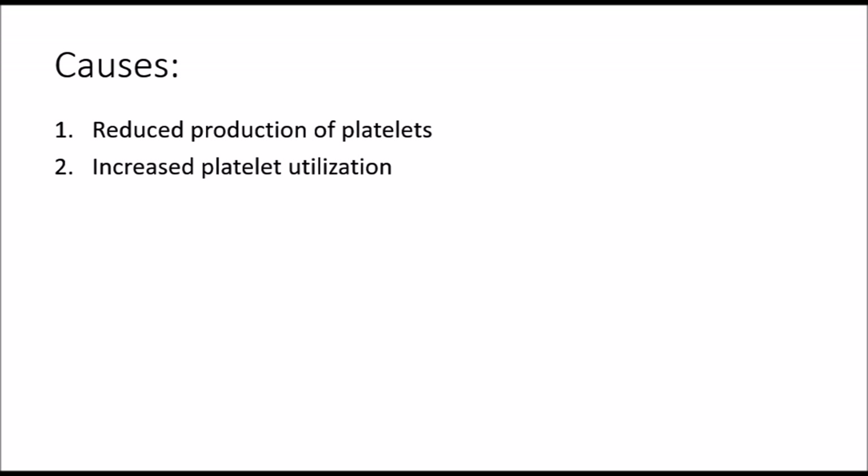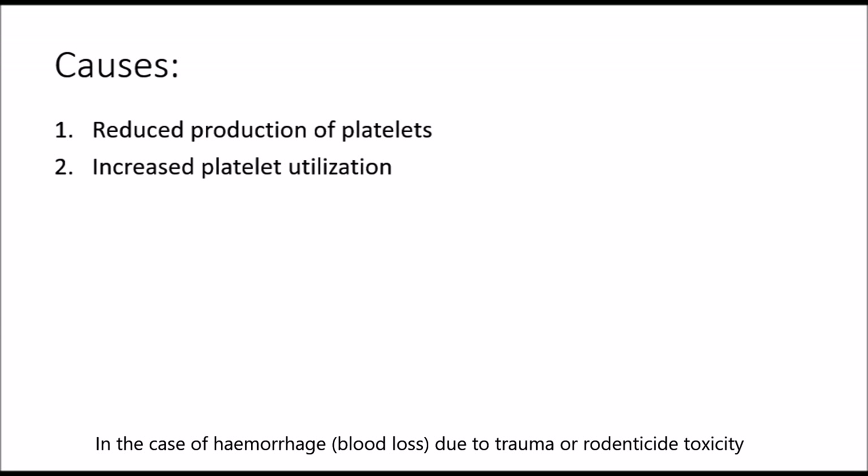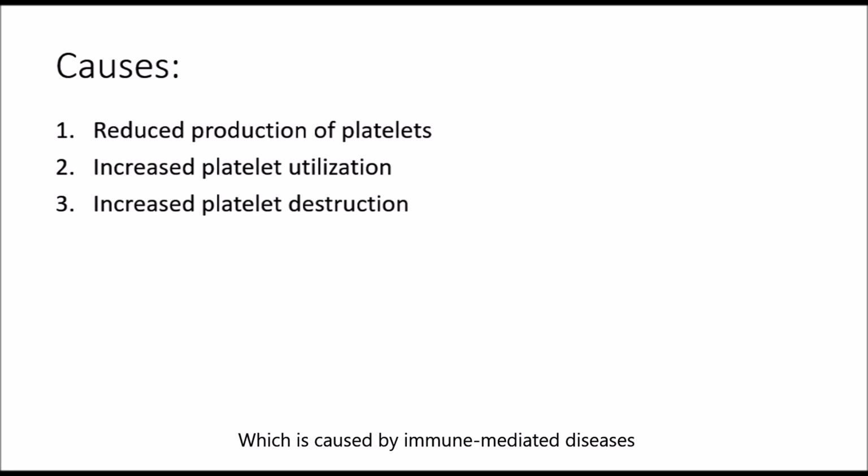Or, it could be caused by an increase in platelet utilization in the case of hemorrhage due to trauma or rodenticide toxicity, or due to an increase in platelet destruction which is caused by immune-mediated diseases.